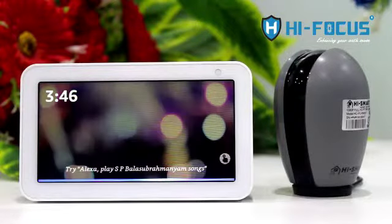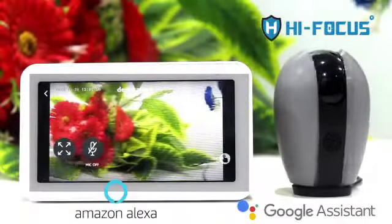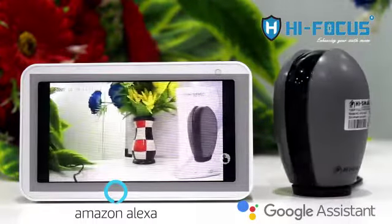Alexa, show me desk camera. Amazon Alexa and Google Assistant support.